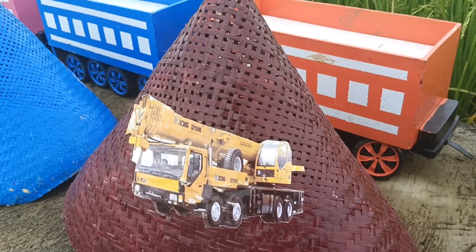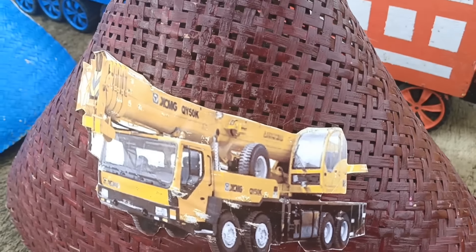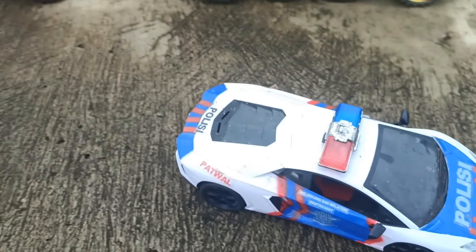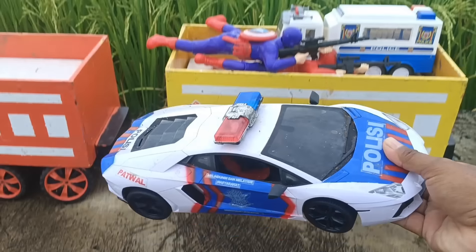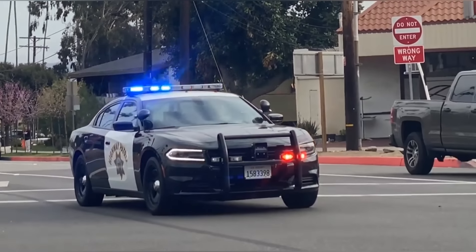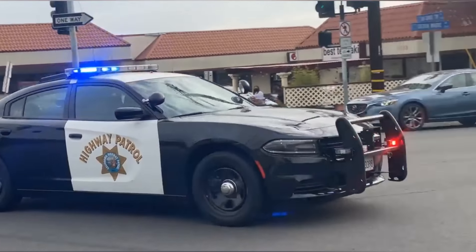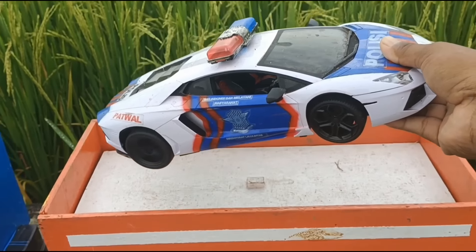Wow, ada kerucut warna coklat teman-teman, kita buka ya! Wadidaw, ada mobil polisi! Keren sekali!